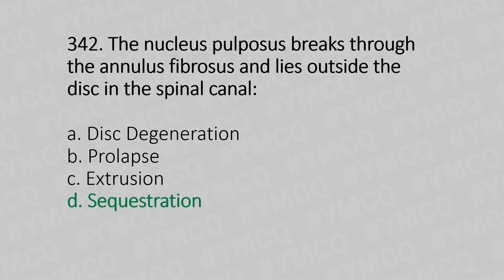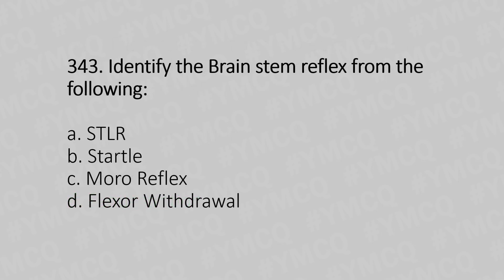Now let's move to question number 343. Identify the brainstem reflex from the following. Option A: STLR. Option B: STNR. Option C: Moro reflex. Option D: flexor withdrawal. And the answer is Option A, STLR.